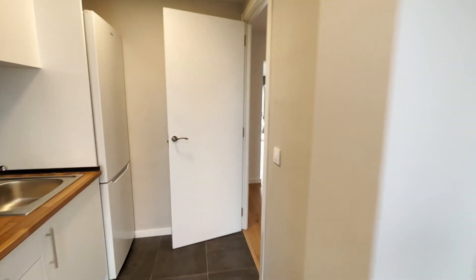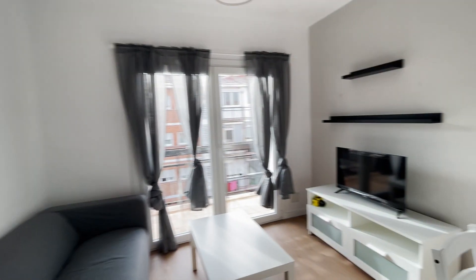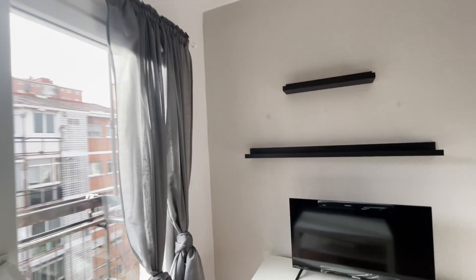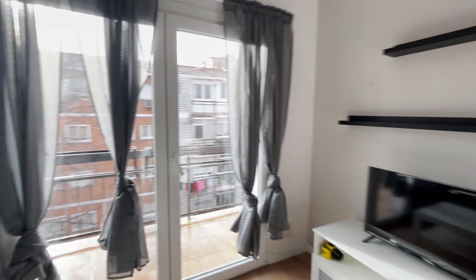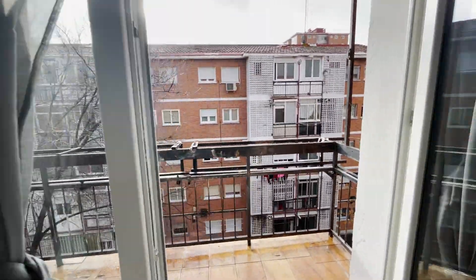We continue walking into the living room of the apartment, with this sofa in front of the TV. There's also a dining area. The apartment has really good natural light that enters through this balcony.